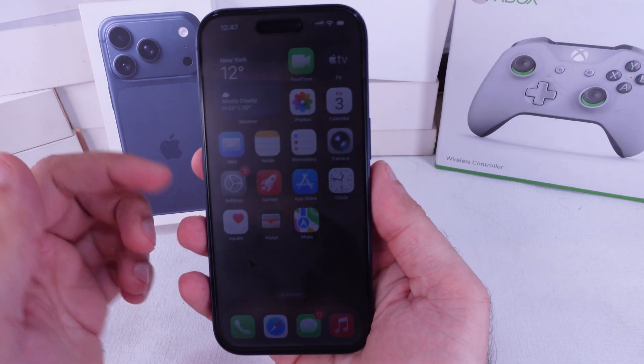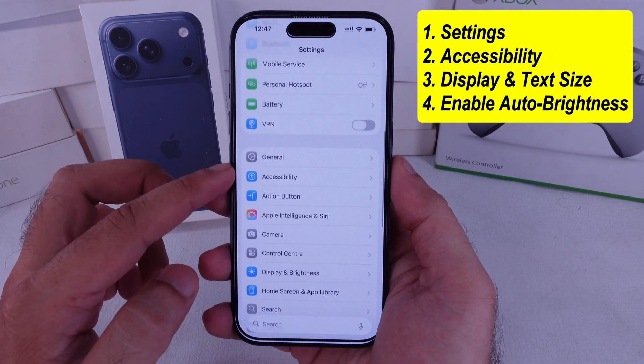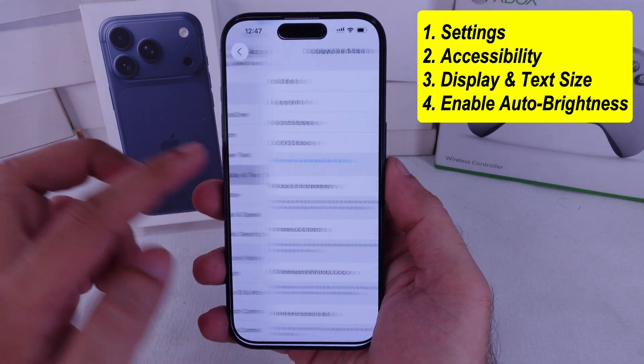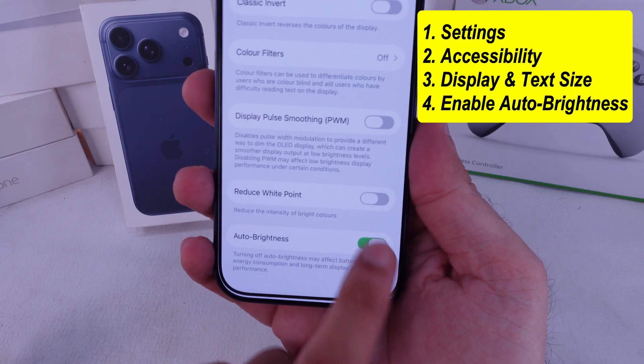Grab your iPhone and head to the Settings app. Scroll down a bit till you see Accessibility and tap it. Now tap Display and Text Size. Slide all the way down to the bottom and there's Auto Brightness. Go ahead and turn that switch on.